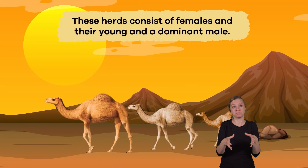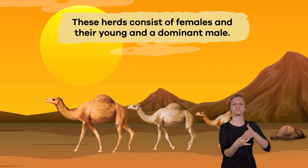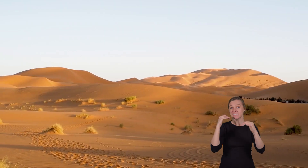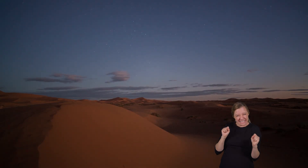These herds consist of females and their young, and a dominant male that leads the group. They are well-adapted to life in harsh environments, such as deserts in Africa and Asia, where temperatures can be extremely high during the day and very low at night.